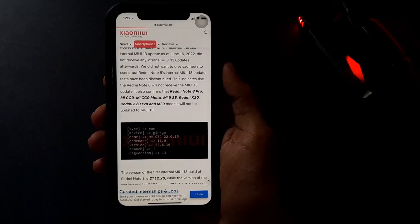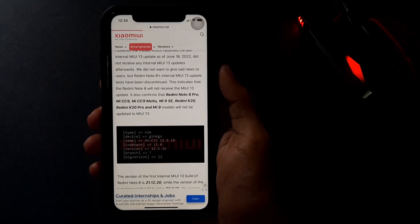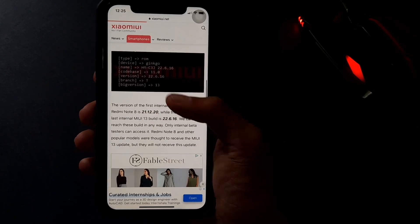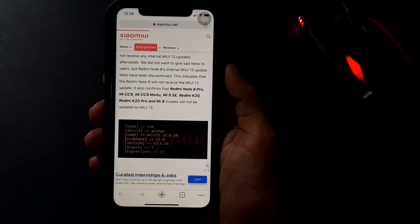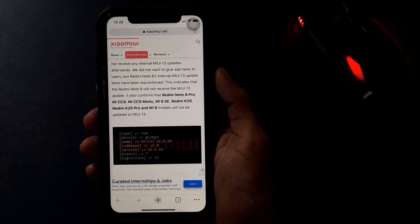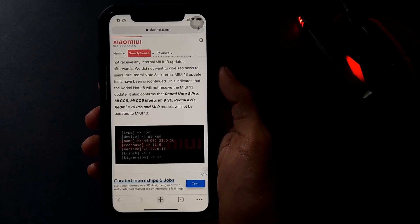Guys, it is not confirmed that this is a new update on MiUI 14.5. What's new in this MiUI 13.5 update — so wait. Please subscribe and hit the bell button and enable phone notifications. See you in the next video. Bye!